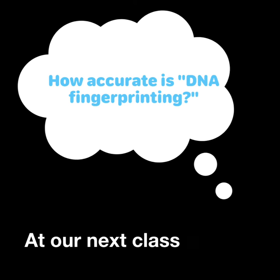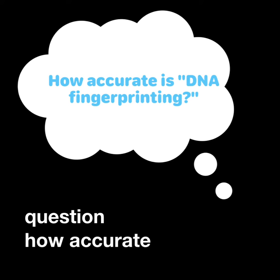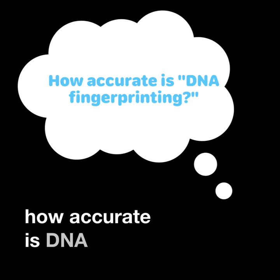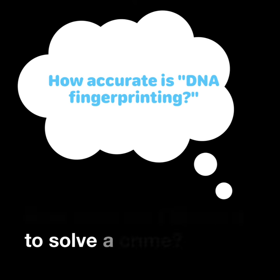At our next class, we're going to answer the question: How accurate is DNA evidence? How does the FBI use it to solve a crime?